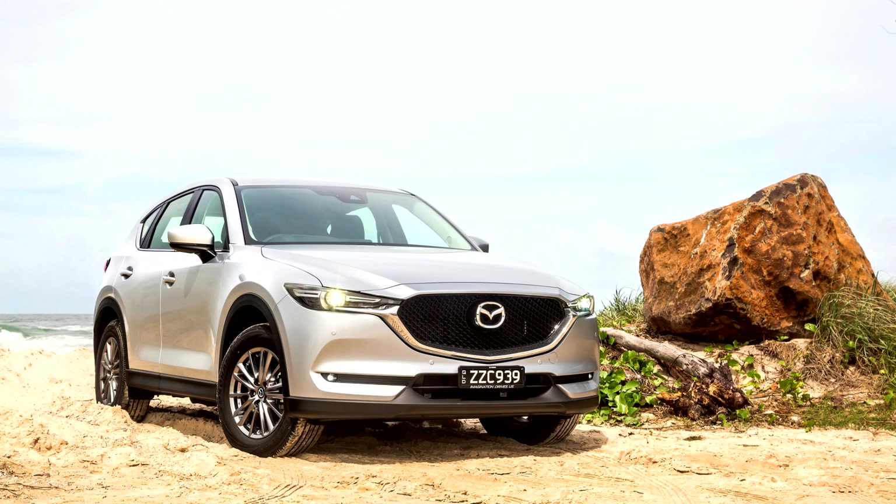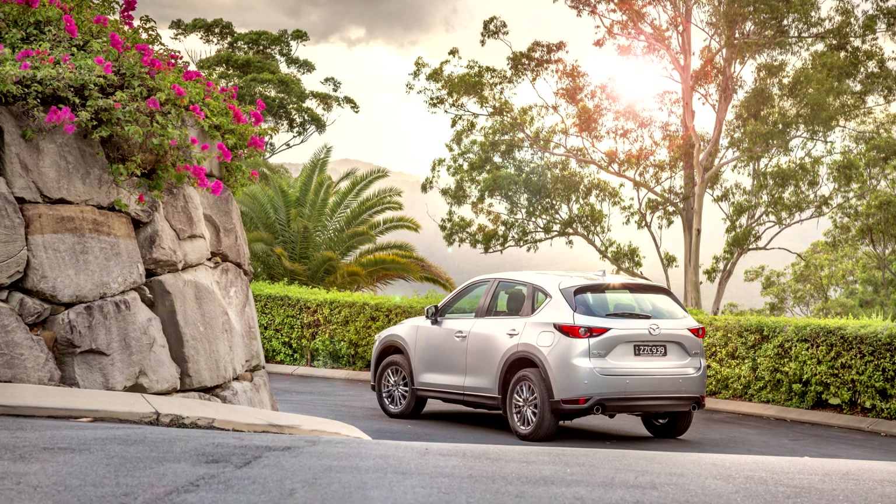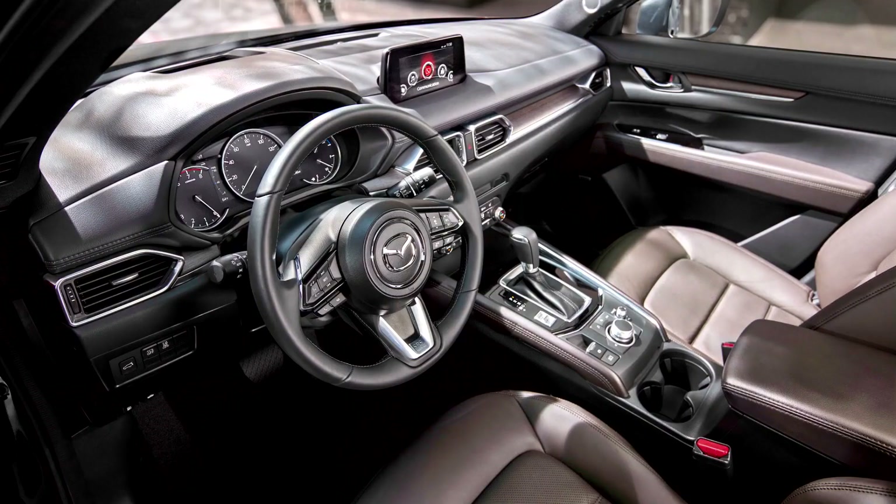Mazda Singapore officially launched the second-generation CX-5 on July 21, 2017, offered in either 2.0-litre 2WD or 2.5-litre 2WD models. Variants include the 2.0-litre Standard Plus, 2.0-litre Premium, 2.5-litre Luxury, and 2.5-litre Superluxury.